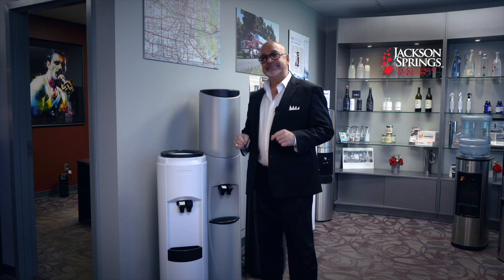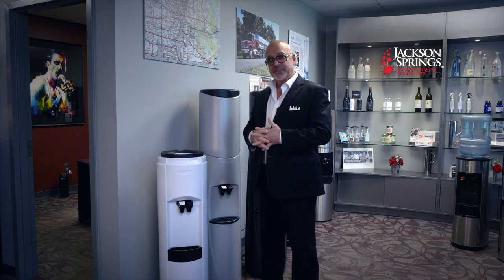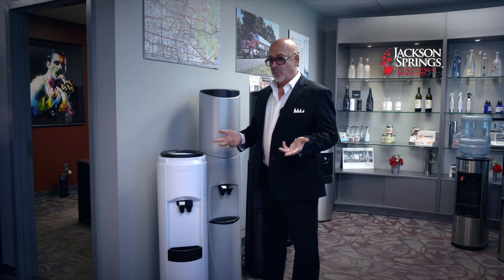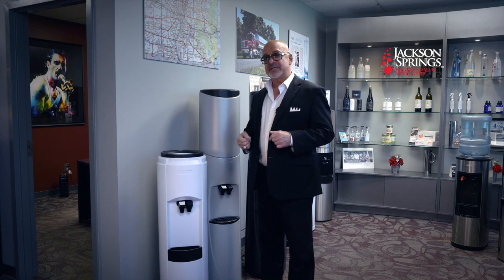At Jackson Springs, for 19 years we've offered the best water coolers available in the marketplace today. When you're out and about you'll see water coolers here and there, and a lot of times people don't know what the difference is. As I said before, an educated consumer is our best customer.